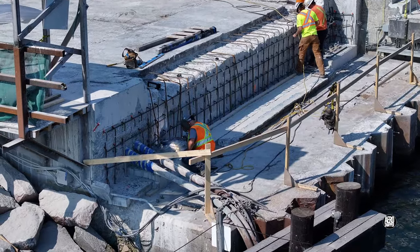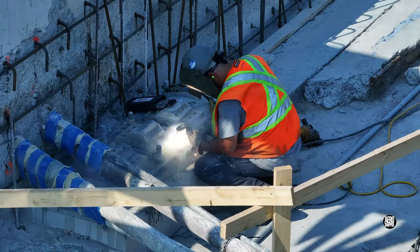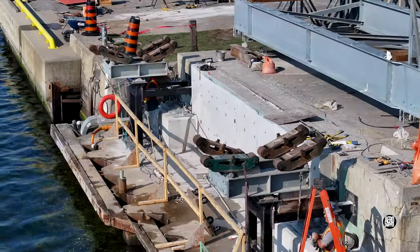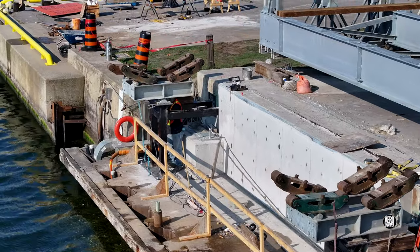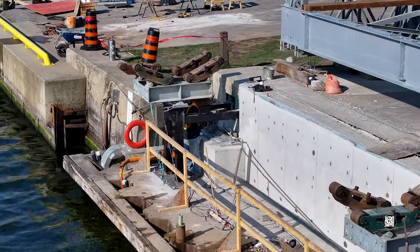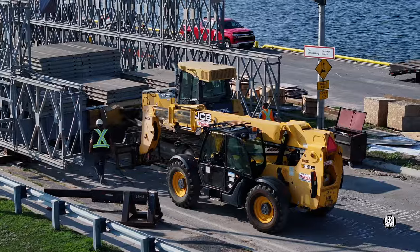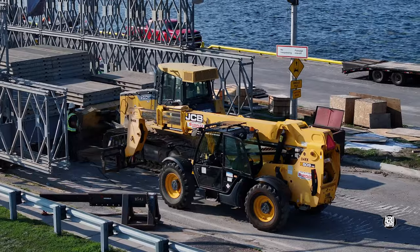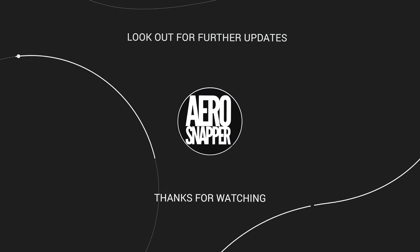Work, of course, continues on the west abutment too. As the events of the day began to wind down, it's clear that on the east side at least, the situation is in an advanced state of preparation, and the bulldozer is poised to give the big push. We can only wait and see what tomorrow brings.